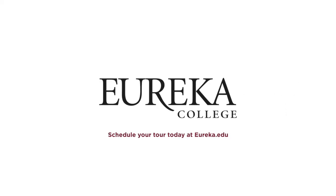This concludes our tour here at Eureka College. For more information or to schedule a tour, please visit us online. We hope to see you soon.